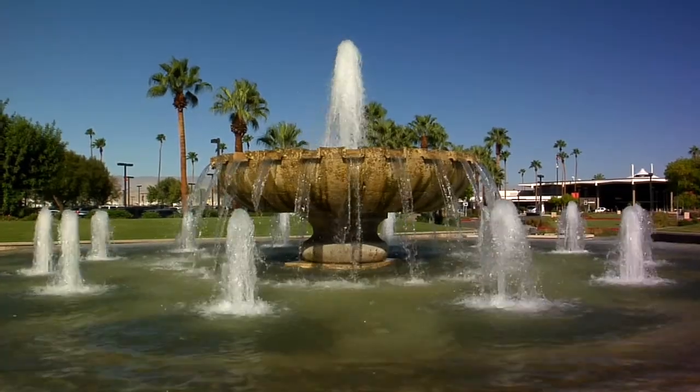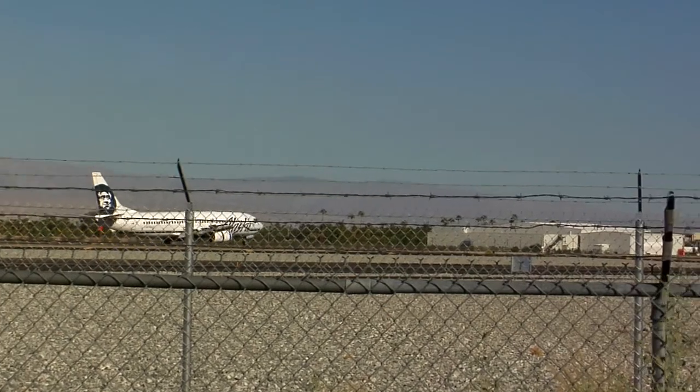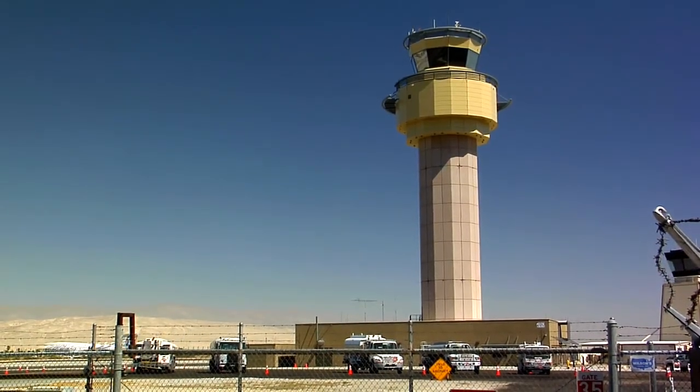To the east of downtown is Palm Springs International Airport. A brand new control tower enables the facility to better handle the annual increase in traffic.